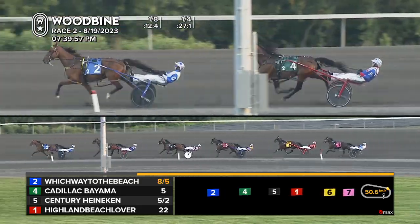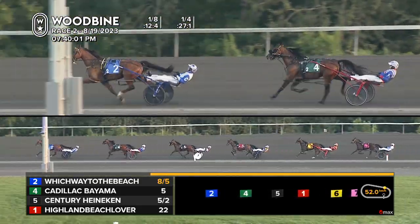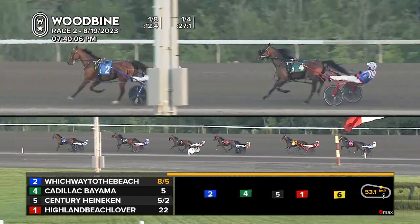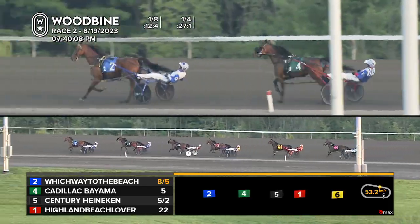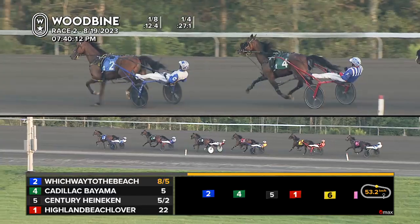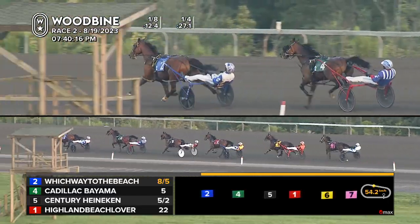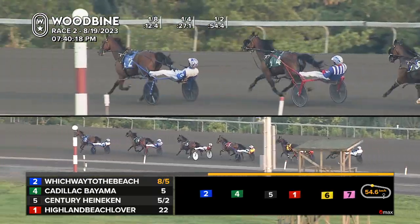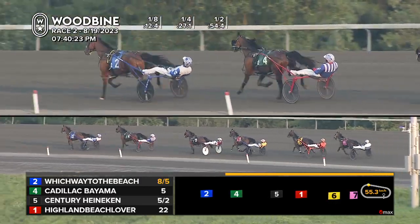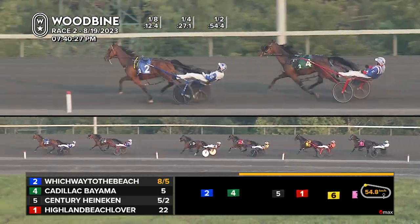Cadillac Bayama — Sylvain Filion looking for a sweep of the first double. He's planted firmly in the deuce. At three-eighths completion, Century Bayama make it to Cadillac Bayama. Century Heineken following along in the three-hole. Following up fourth is Highland Beach Lover. Two more to Fabrizio and Powertrain half-call trailer. It's Which Way to the Beach over Cadillac Bayama. Century Heineken still yet to move and close the gap — fifty-four and four, twenty-seven and three in the second quarter.